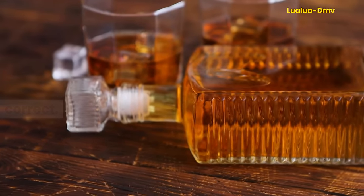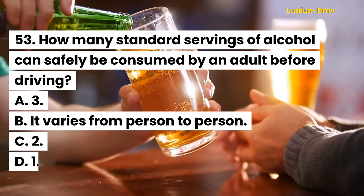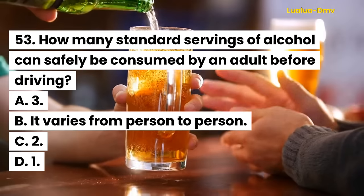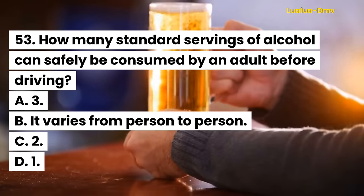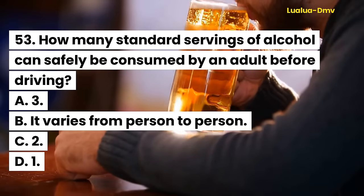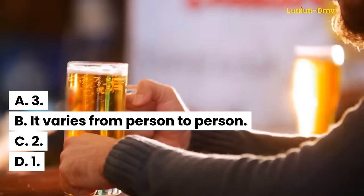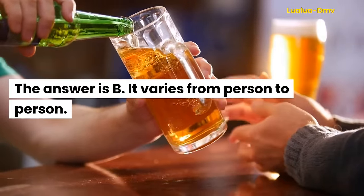Question 53. How many standard servings of alcohol can safely be consumed by an adult before driving? A. 3. B. It varies from person to person. C. 2. D. 1. The answer is B. It varies from person to person.